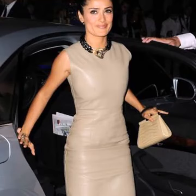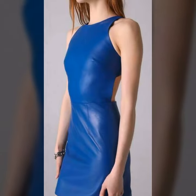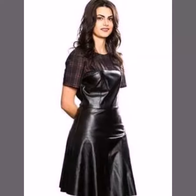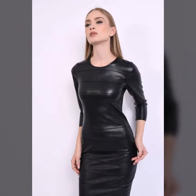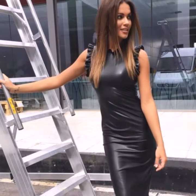Hello friends, welcome back to my channel. I hope you all are fine and doing well. Today I'm going to share with you the most demanding, stylish, running, and eye-catching latex leather dresses. These are very beautiful and very gorgeous dresses for those ladies and girls who love to carry this type.